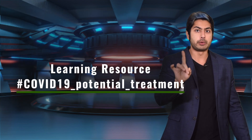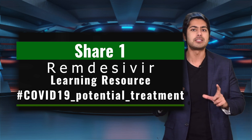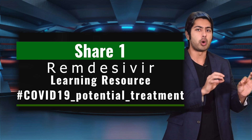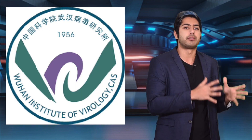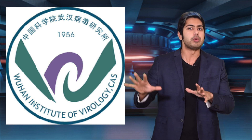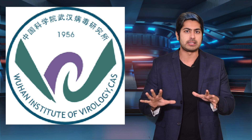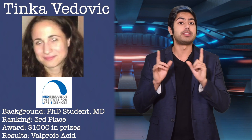Share one learning resource like a news article, research paper, or blog post about Remdesivir on social media with the hashtag coronavirus potential treatment. We'll be donating samples of it for further analysis to the Wuhan Institute of Virology since that region currently has the most deaths. Now, let's take a closer look at each of the winning competitors' projects one by one, starting with Tina.